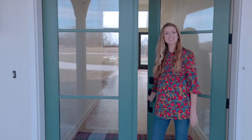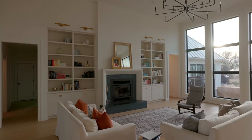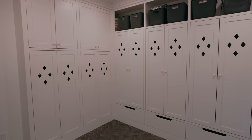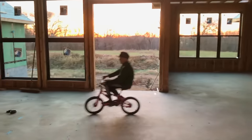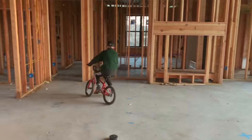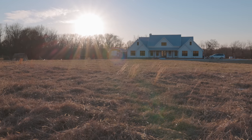Hey everybody, come on in. We're going to do a house tour today. In the days before we did our YouTube channel, we had several other houses before this one. This is the very first house that we have ever had somebody build — our very first experience with that. Our other homes were all very small, all fixer uppers. We always made sure we bought a house way below our means so that eventually we could save up for the house of our dreams, which is this house. So we finally reached that goal and have our house built.